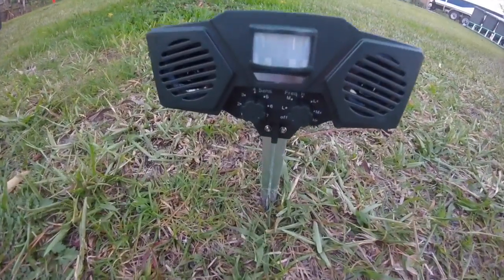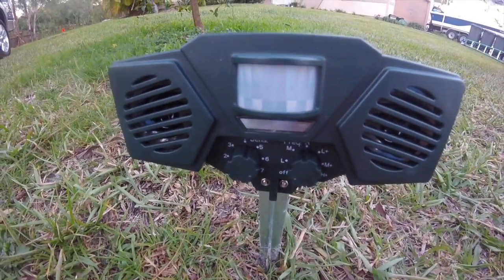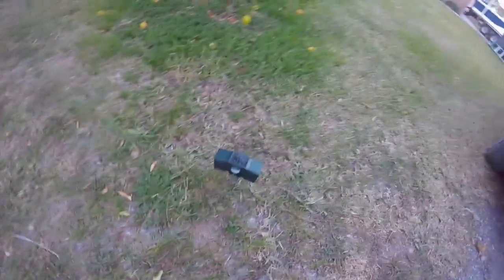Here it is — that bad boy right there. I'm gonna put the link under the description of where you can get it, and I'm gonna put a picture up so you can see what it looks like.